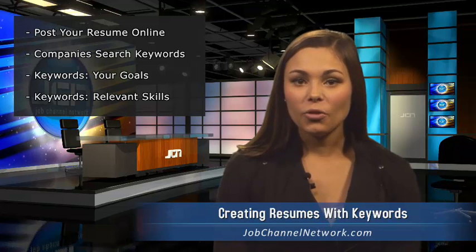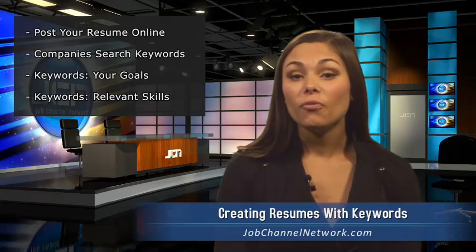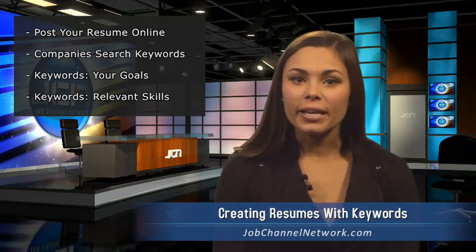List skills that are relevant to the job you want. If you're interested in communications, make sure to include keywords like writing or public speaking. Make sure to include unique skills that employers may be searching for. Whether you drive a bulldozer or are an expert at Adobe Photoshop, make sure to phrase it in a way that's most commonly used in the industry.